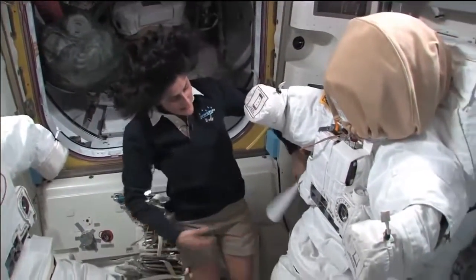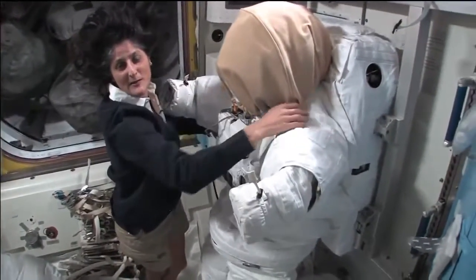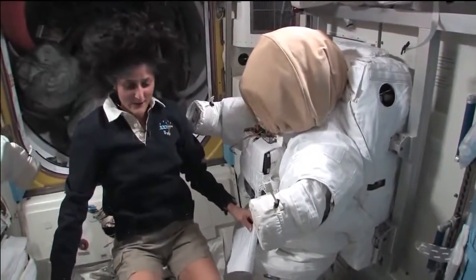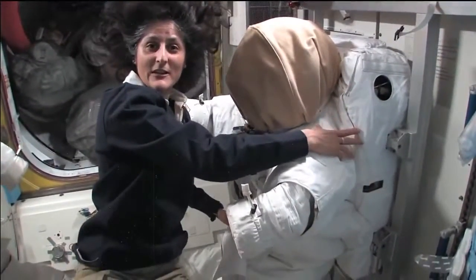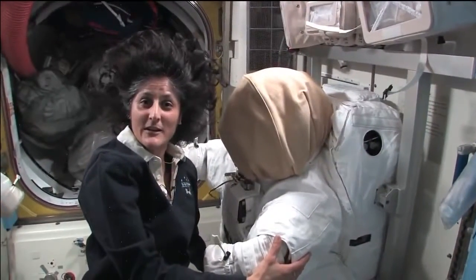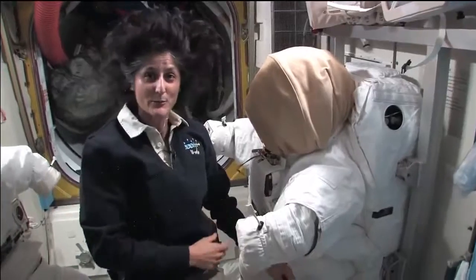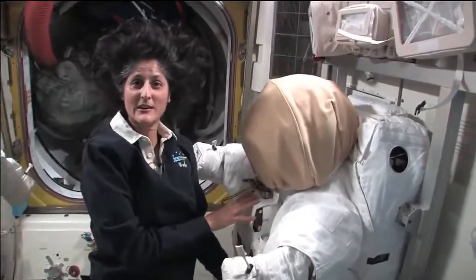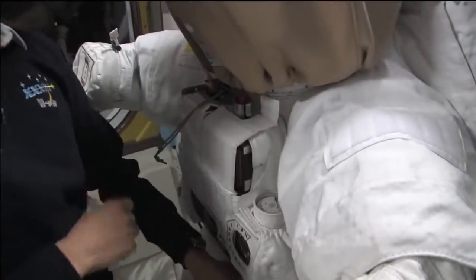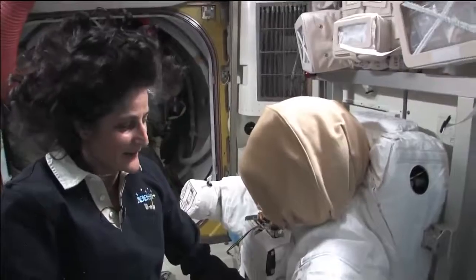The spacesuit is pretty big — it's like being a football player. Part of the reason it's so big and bulky is because of this backpack. It's like going on a hike with a backpack, but the backpack and the suit weighs about 300 pounds. Luckily in space nothing really weighs anything, so you don't feel it's so heavy. I actually call this a spacecraft — it has all the oxygen for you, the carbon dioxide removal system, a heating and cooling system to regulate body temperature, and a computer that displays if anything is going wrong with the suit.